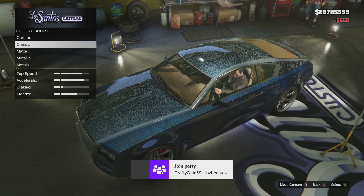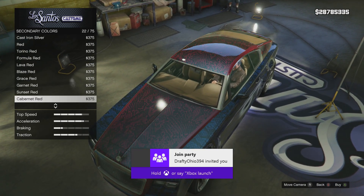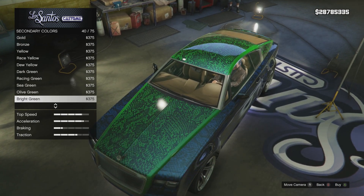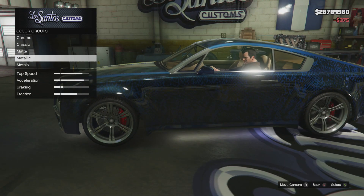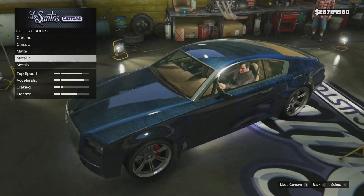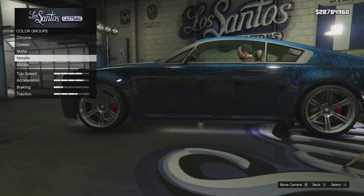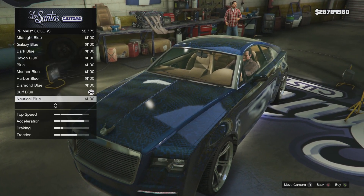For secondary, we're also going to go with dark blue, and then we're going to change up the pearlescent. The dark blue looks nice — the faint python pattern is visible from the sides. It's dark enough that you can't really tell, but it's still cool. So we're going to go to pearlescent now.